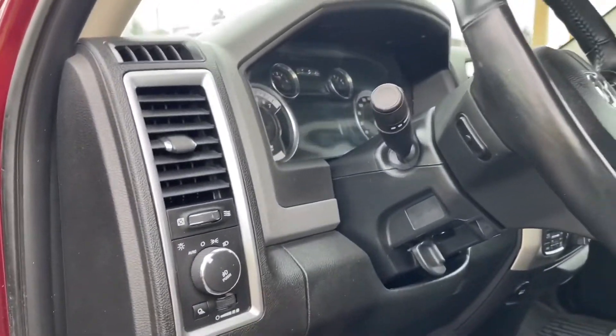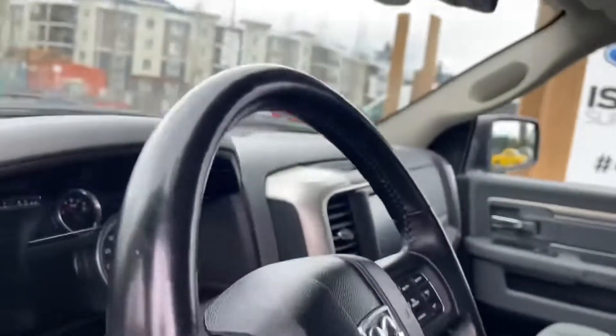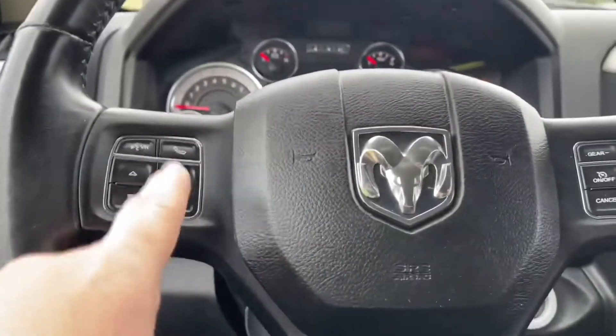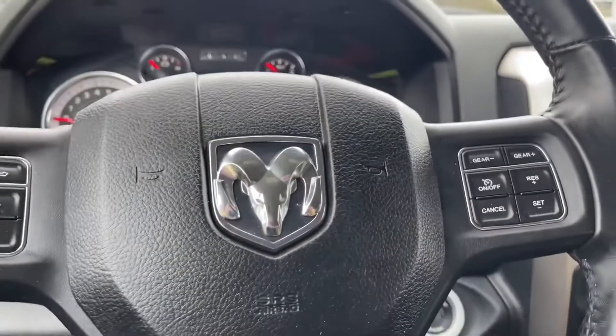Your lighting controls are located here and the steering wheel can tilt. The seats are manually adjusted and on the face of your steering wheel is your hands-free dialing, your dash controls, as well as your cruise control.